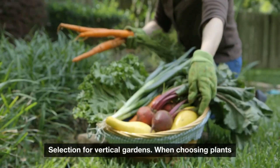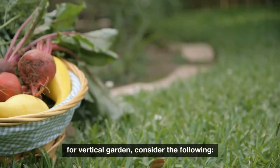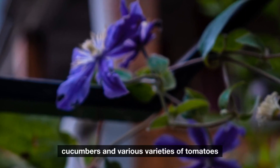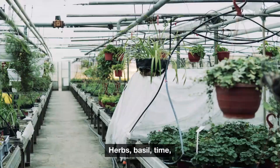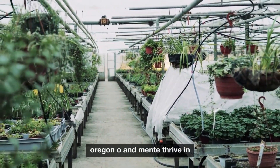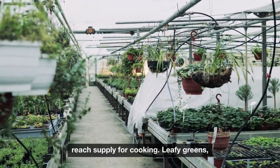Plant selection for vertical gardens. When choosing plants for a vertical garden, consider the following. Climbing plants — beans, peas, cucumbers, and various varieties of tomatoes are excellent choices for trellises and arbors. Herbs such as basil, thyme, oregano, and mint thrive in vertical planters, offering an easy-to-reach supply for cooking.